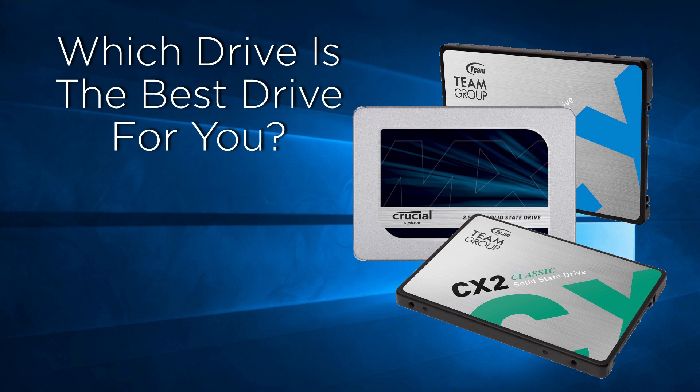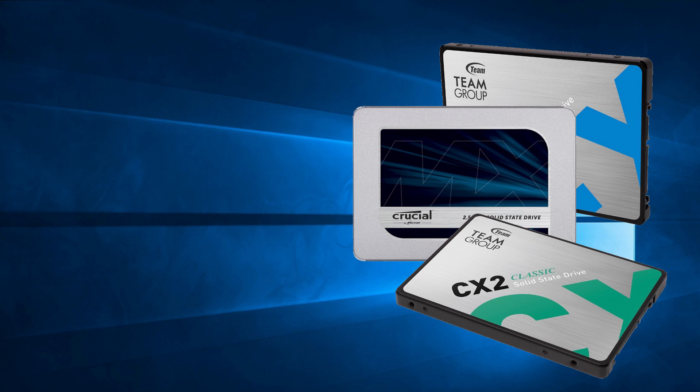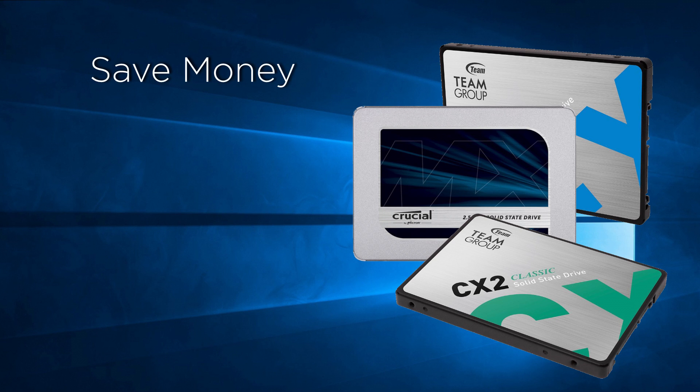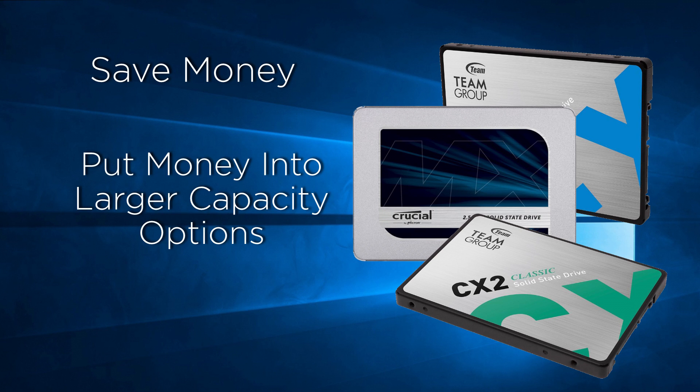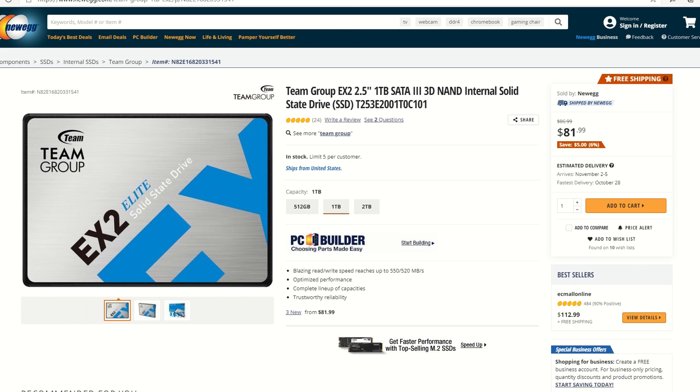So which drive is the best fit for your system? At this point, SATA drives are simply being refreshed and there are a lot to choose from. There might be something to be said regarding TBW, especially for content creators, but in general the drives are becoming more similar in performance. In my opinion, there is absolutely no reason to pay a premium for a drive whose lowest performance still far exceeds that of an old traditional hard disk. At the time of making this video, the price difference between a CX2 and the higher-rated EX2 is minimal. Either drive will be just fine for the general user.